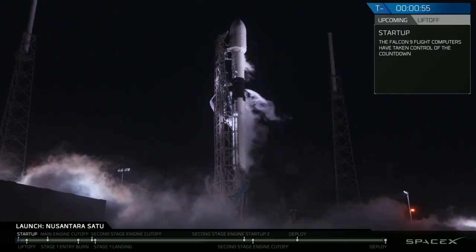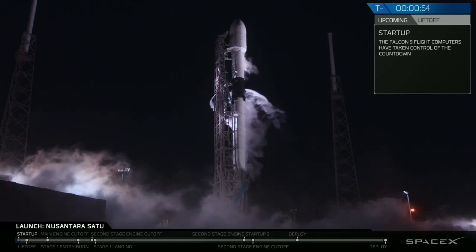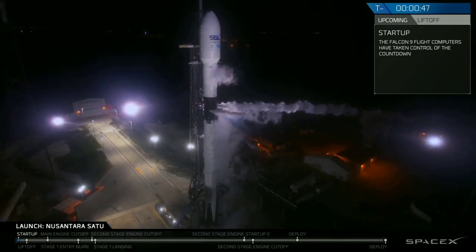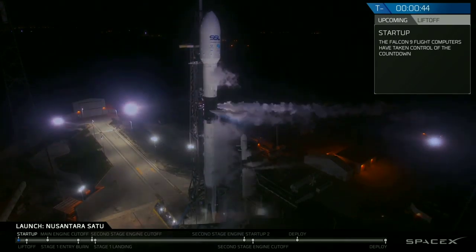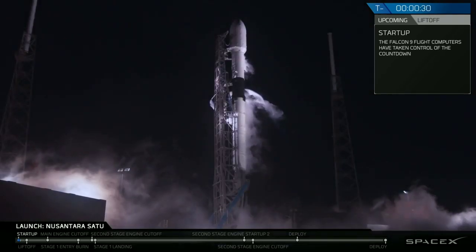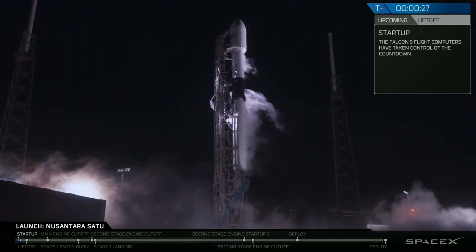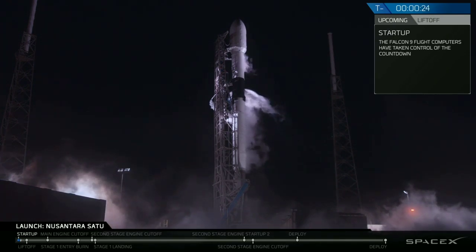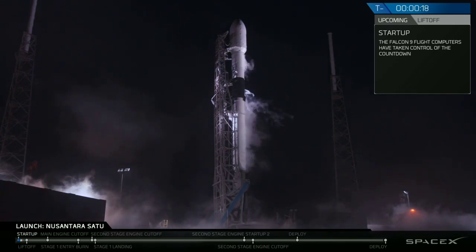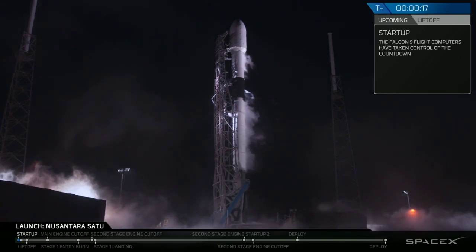Falcon 9 is in startup. Stage 2 pressing for flight. Go for launch. Stage 1 pressing for flight.